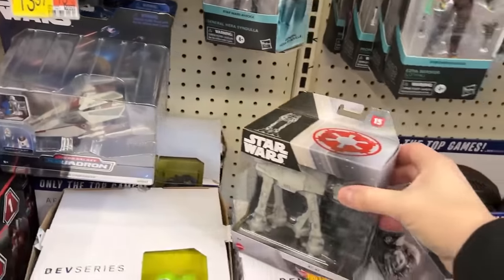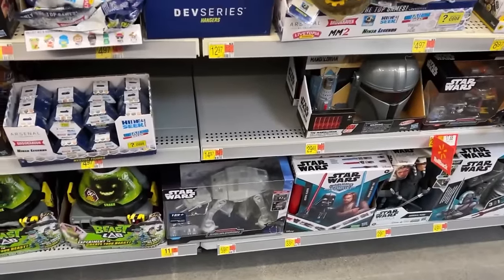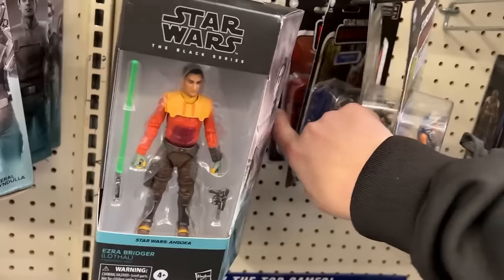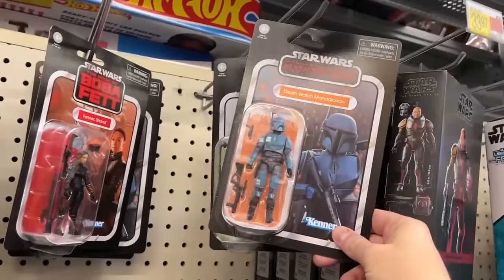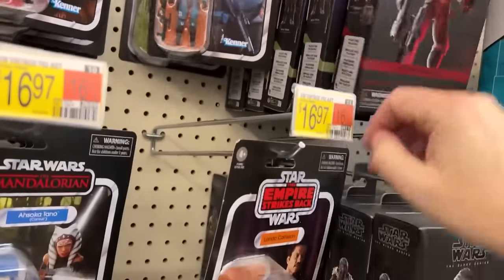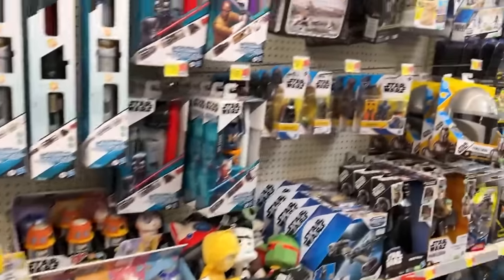Nothing really. A Micro Galaxy — that's pretty cool. I like that AT-AT; I think it's pretty sweet, and then there's the big AT-AT. Who we got here — Captain, Chopper, Ahsoka — there's Fennec, Lando. I think the Death Watch Mandalorian was cool. Another one of those, and you got Crosshairs and Wrecker. They have Luke and Grogu — I thought I saw them somewhere, and yep, they're right here.